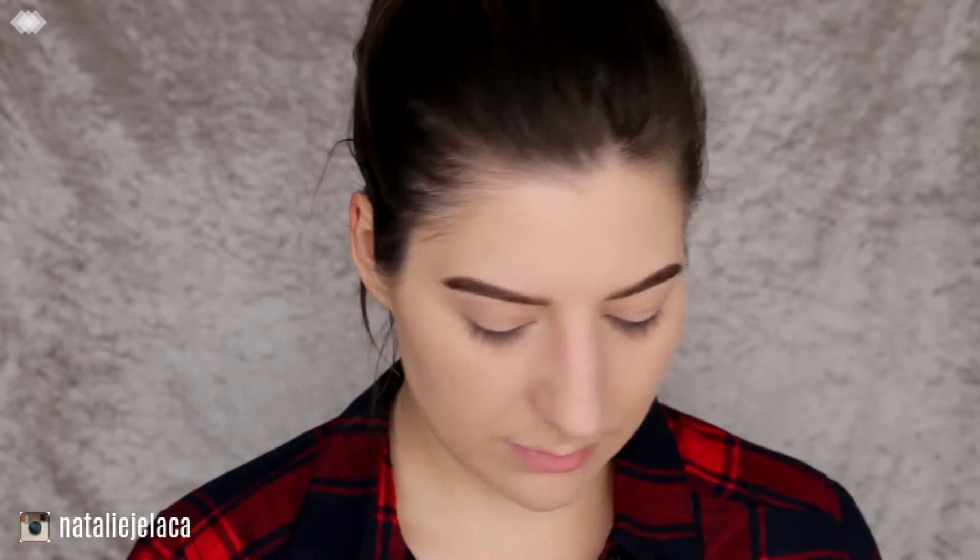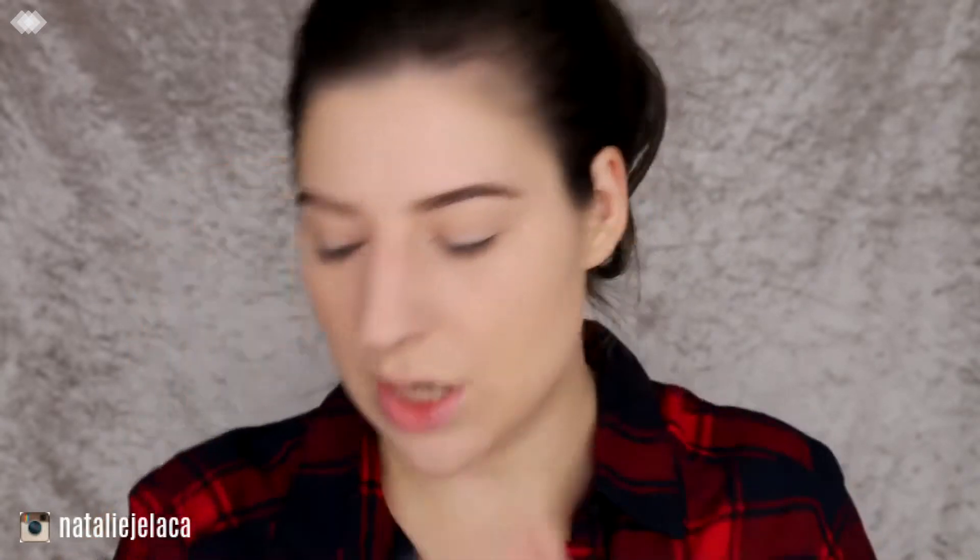Brows are on — I also used the L'Oreal Brow Artist Plumper on top, which is my favorite brow mascara. Next I'm going in with the Australis contour kit, the original one. I believe there are four shades now; this one is the light version, and I'll be going in with the middle shade.